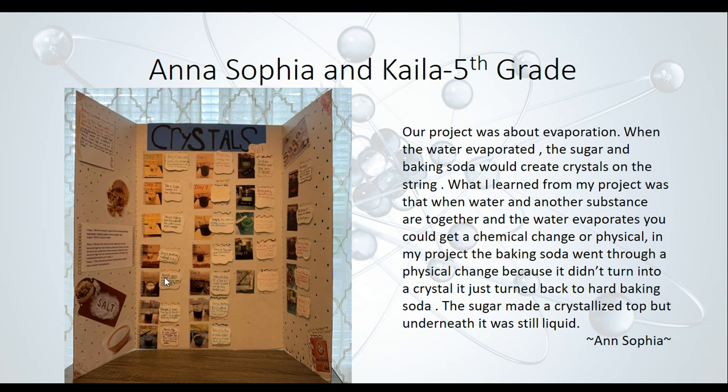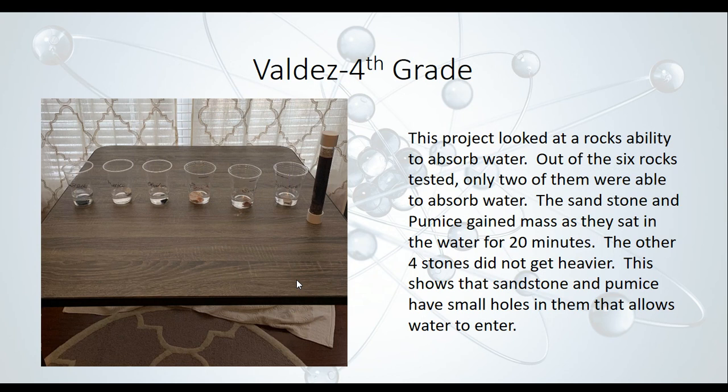Next, we have Valdez, a fourth grader, and his project looked at a rock's ability to absorb water. Most of you probably don't think about a rock being able to absorb water like a sponge. Valdez weighed six different rocks before putting them in water, placed them in water for 20 minutes, then weighed them again. He found that two of the six rocks — the sandstone and the pumice — did get heavier, gaining mass from the water they absorbed. Great job, Valdez.